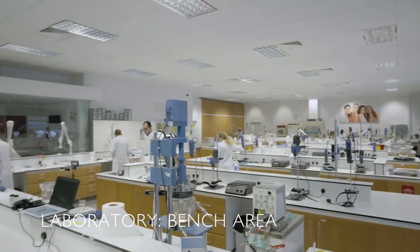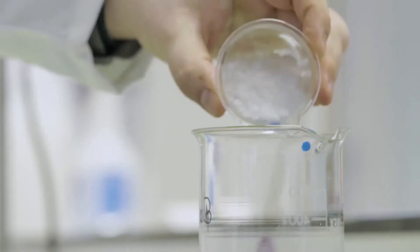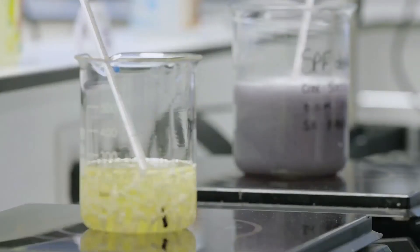In the laboratory, all the individual ingredients for a formulation are first mixed and then finished by adding the active ingredient and a fragrance extract to scent the formulation if desired.